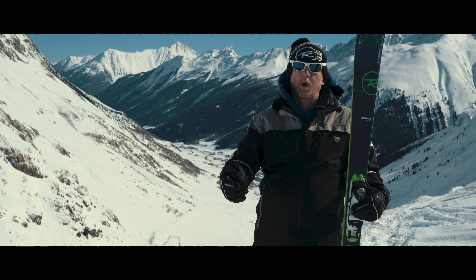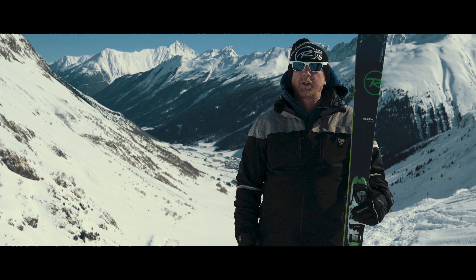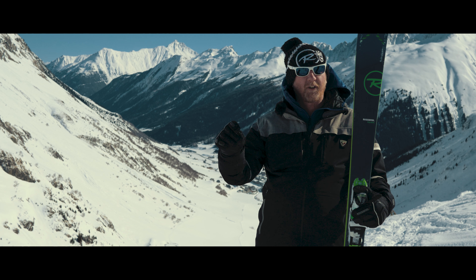You've got to get into the stores — get into Snow and Rock — get the guys to run through the product features on this. You're going to love it for 18/19.